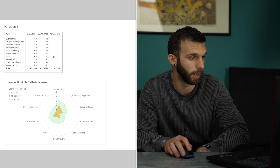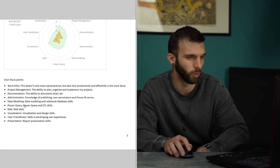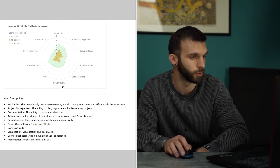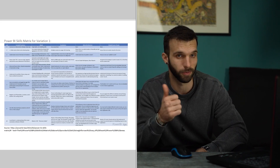I also wrote down what I meant with each focus point, and this is the matrix I took the first variant from.